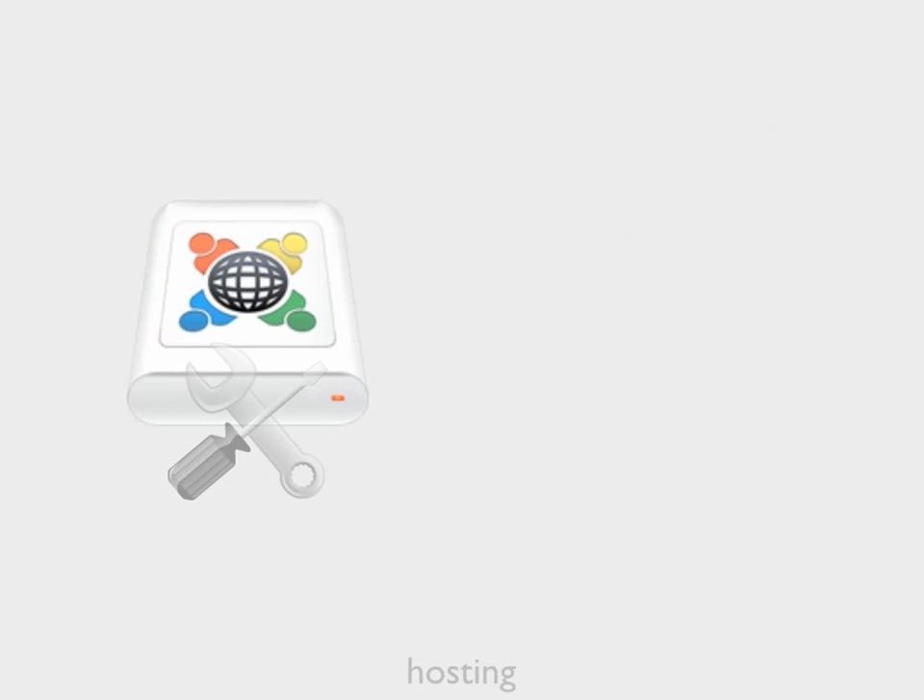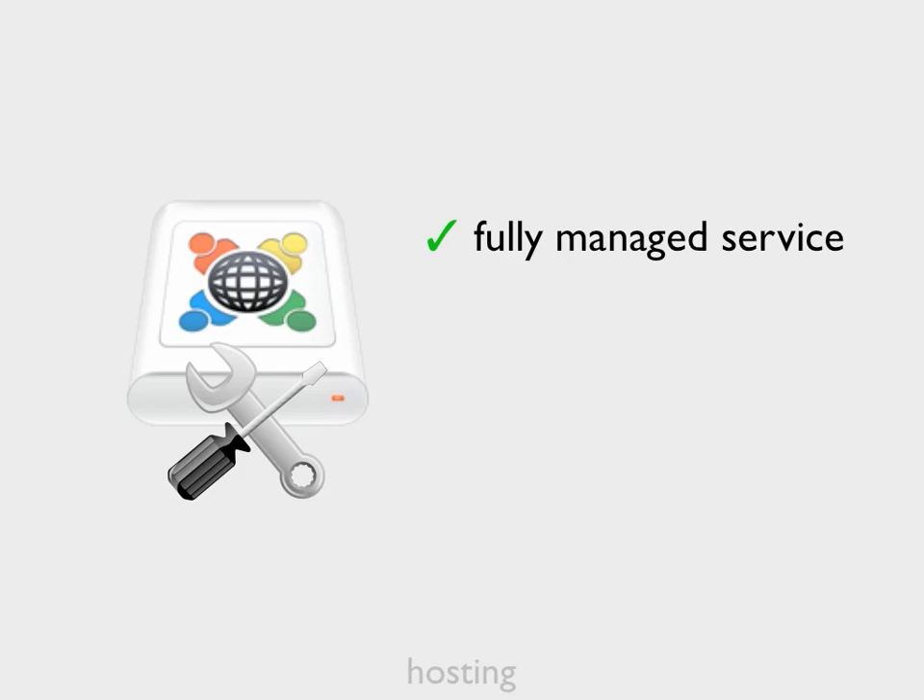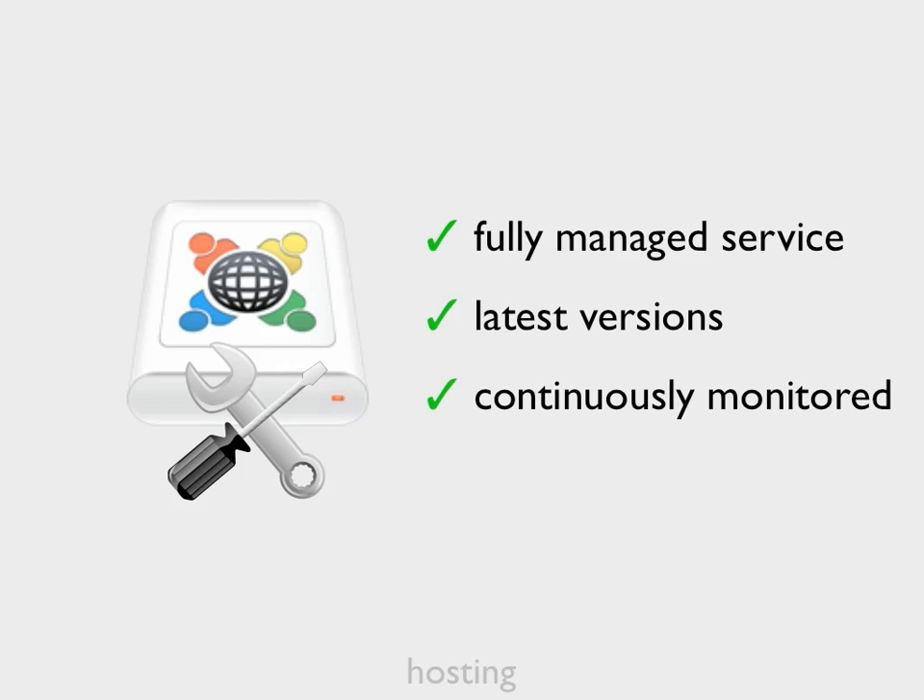It's also a completely managed support service, so even if you're hosting yourself, we'll take care of responsibility for management of the server software. We'll always update you to the latest version of School eLockers, and we'll continuously monitor your deployment and resolve any potential issues.